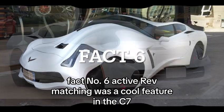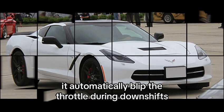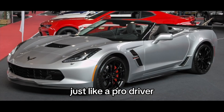Fact number 6: Active rev matching was a cool feature in the C7. It automatically blipped the throttle during downshifts, giving you smoother and sportier driving, just like a pro driver.